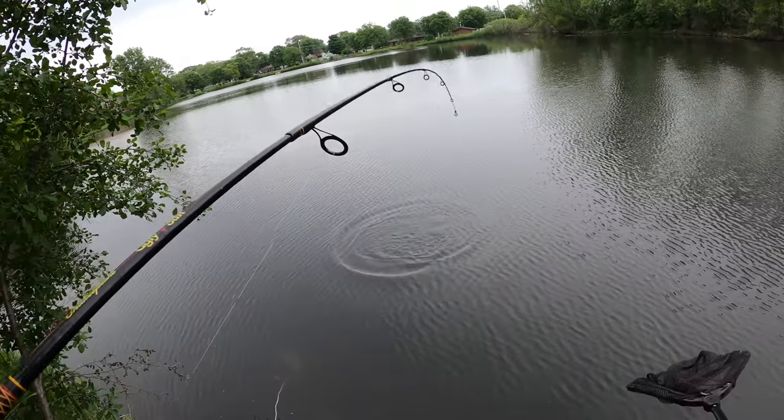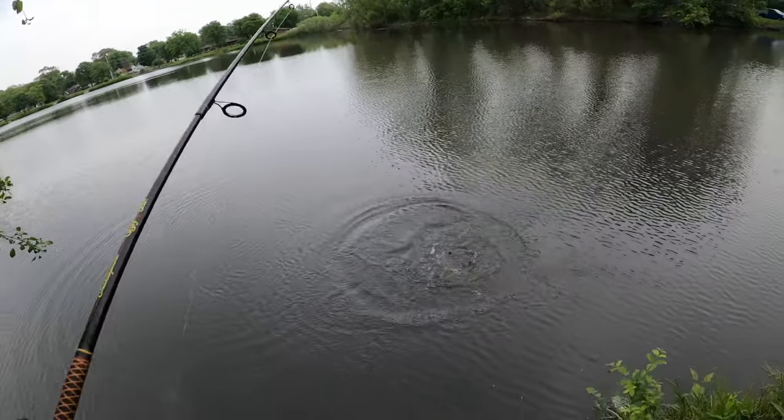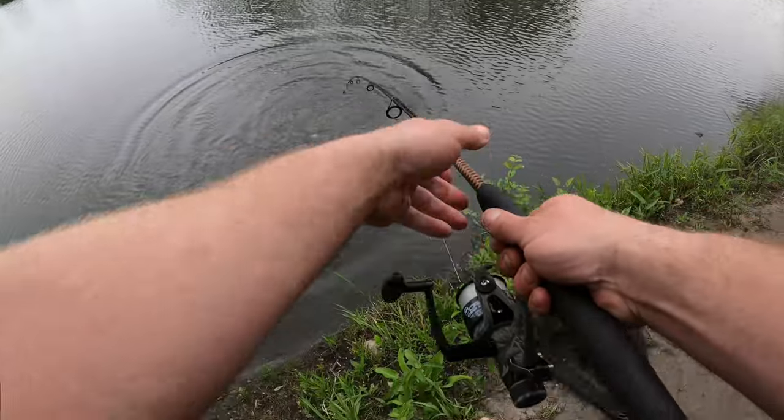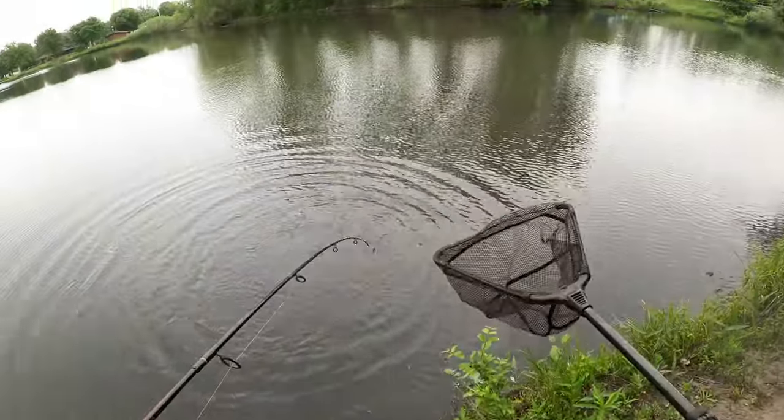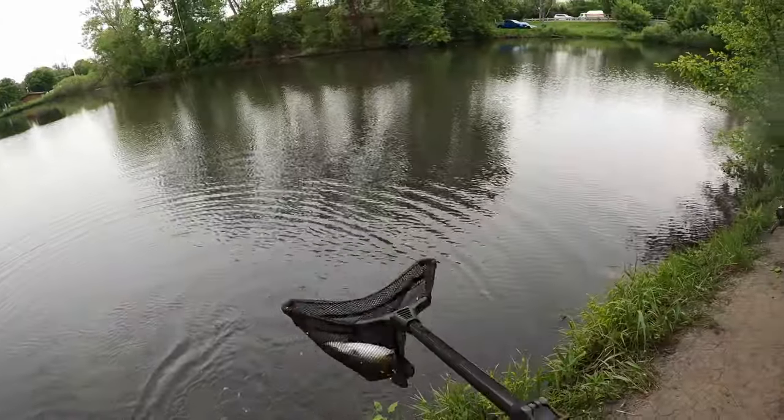It's a little channel cat. He took it and ran with it really good too. Not a bad channel cat at all.